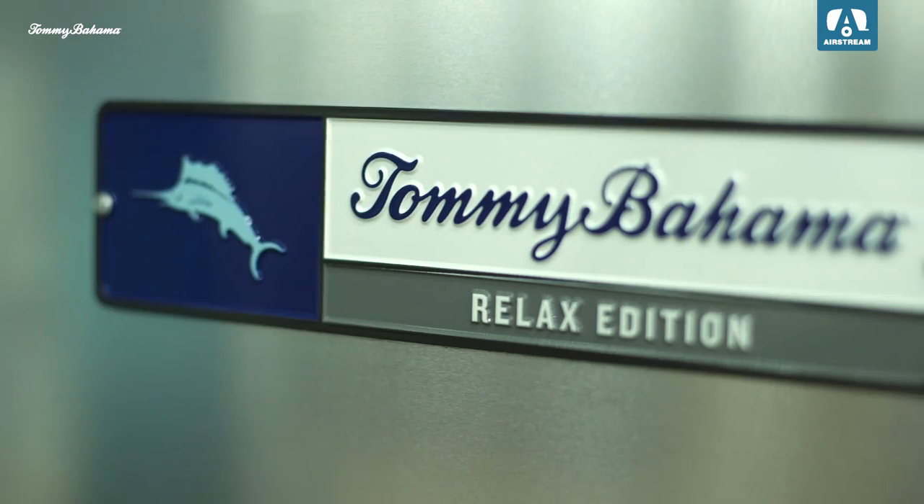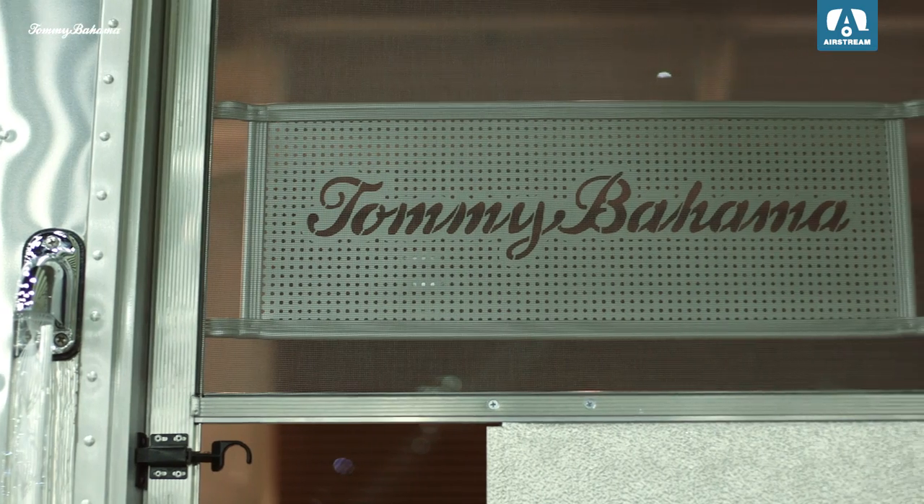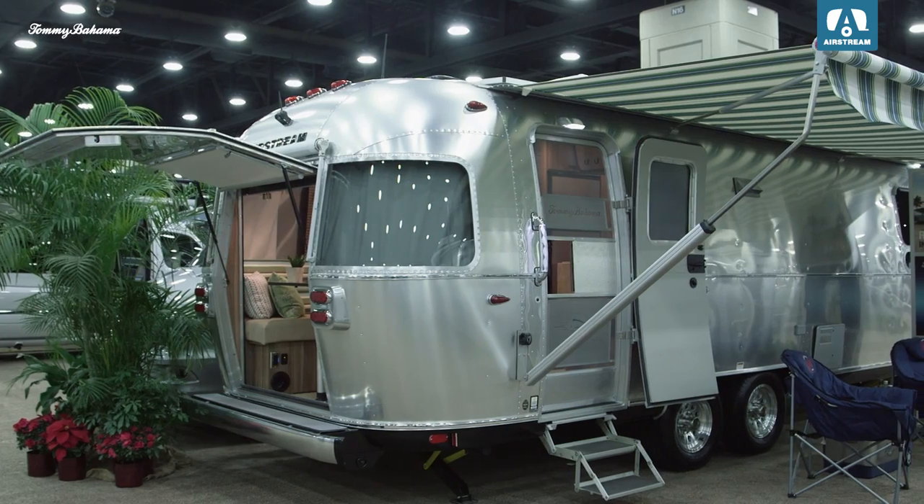Hey guys, I'm Layla and we're here at an exclusive dealer event for a sneak peek of the brand new 2017 Airstream Tommy Bahama special edition travel trailer.